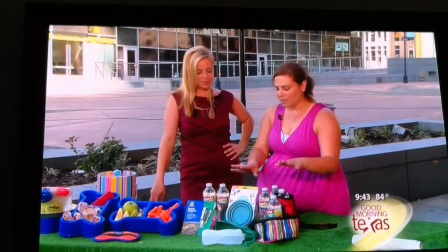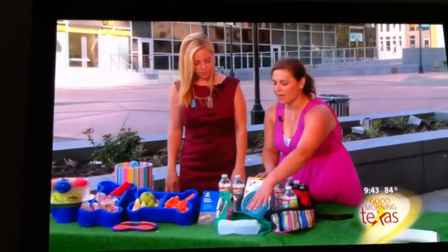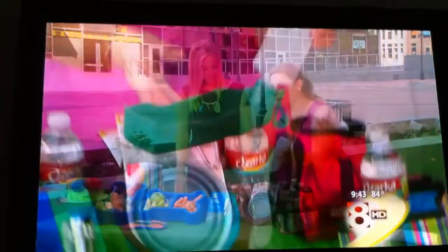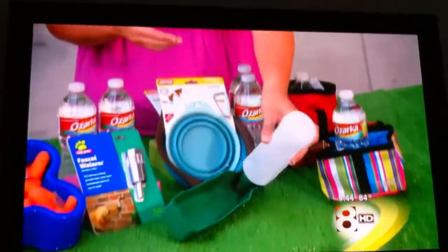Not a problem, I can show you. We've got just some portable devices that you can take with you, like portable bowls. We've even got portable water bottles, which you can keep in your refrigerator to keep them cool. The water bottle actually pours into a little spout so that they can get water right out of that.